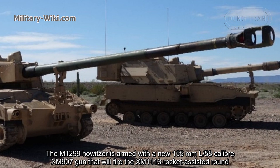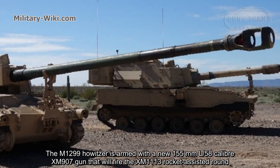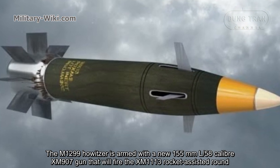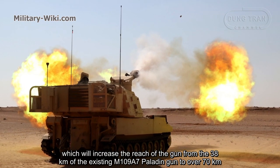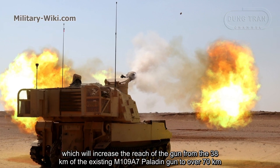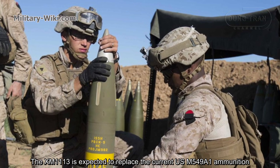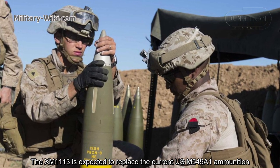The M1299 howitzer is equipped with a new 155mm L58 caliber XM907 gun that will fire the XM1113 rocket-assisted round, which will increase the range of the gun from 38 km on the existing M109A7 Paladin to over 70 km. The XM1113 is expected to replace the current US M549A1 ammunition.